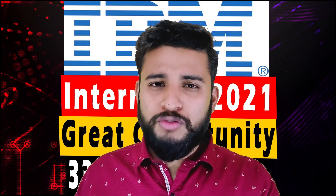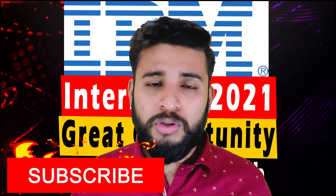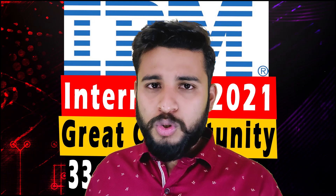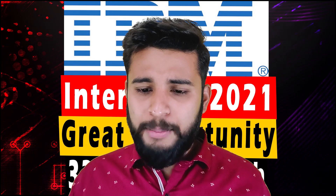So before starting, if you haven't liked this video, please hit that like button, go down and subscribe to our channel. Please subscribe and press that bell icon so you will never miss an update on these kinds of opportunities. Now let's start this video and see what is the process.